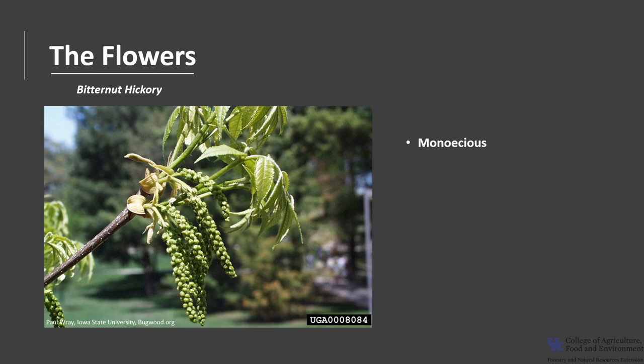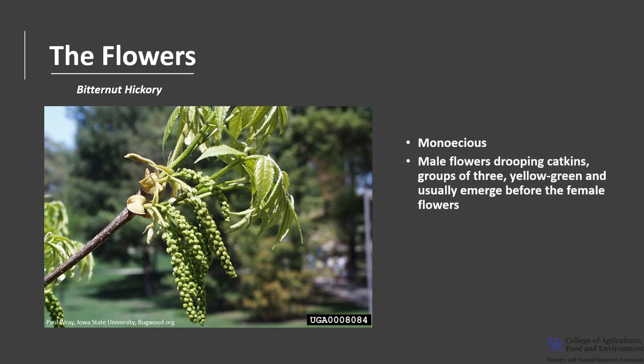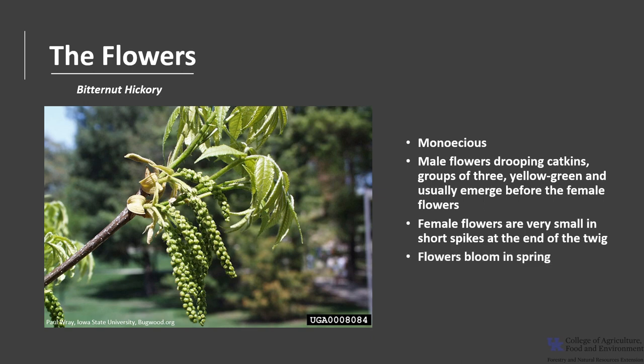Bitternut Hickory is monoecious, meaning one house, which means a tree has both male and female flowers. The male flowers are drooping catkins, usually in groups of three, yellow-green, and they usually emerge before the female flowers. The female flowers are very small, only about an eighth of an inch, and they're in short spikes at the end of the twig. The flowers bloom in spring between April and May depending on latitude, and Bitternut Hickory produces a large amount of pollen and the flowers are wind pollinated.